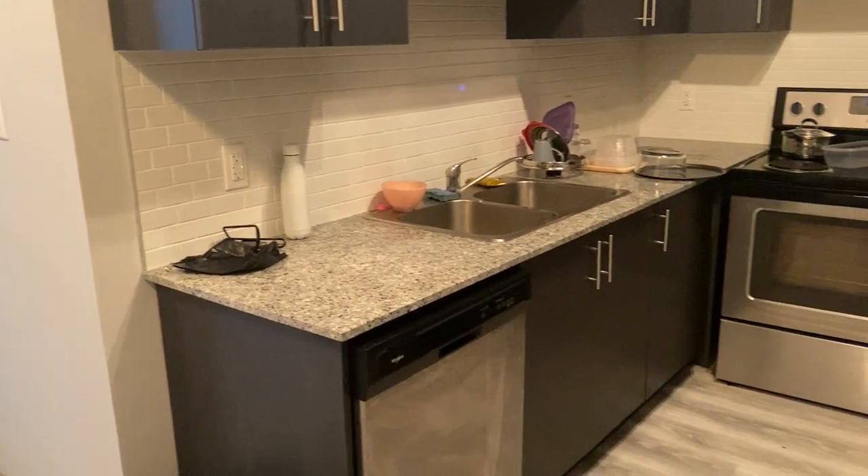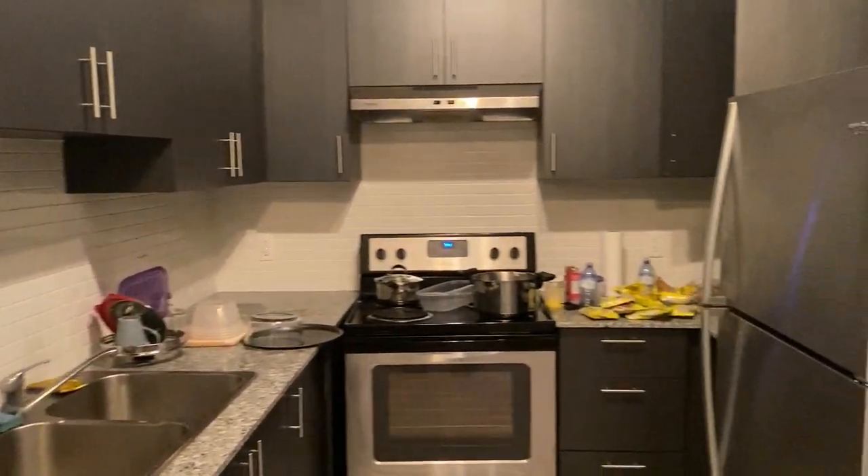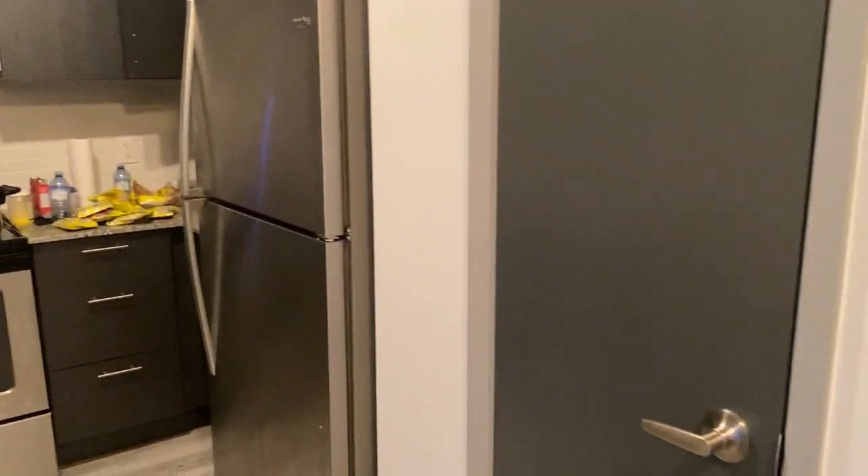To the right we have our kitchen with, of course, your dishwasher, stove, lots of cupboard space, and your fridge, as well as a storage closet.